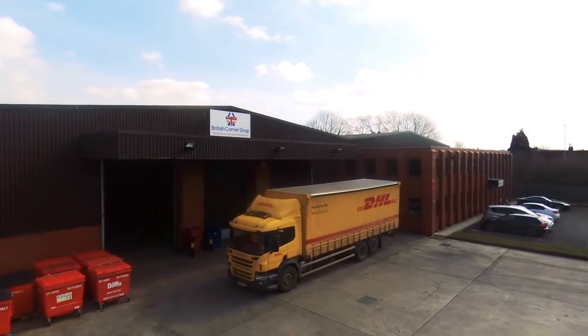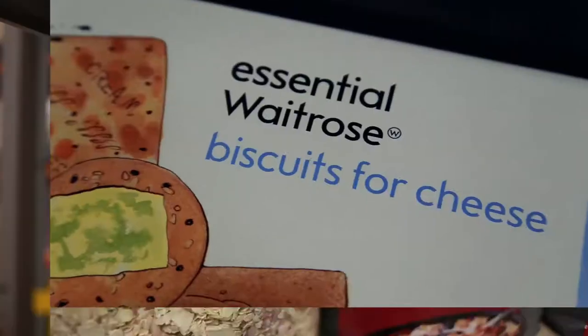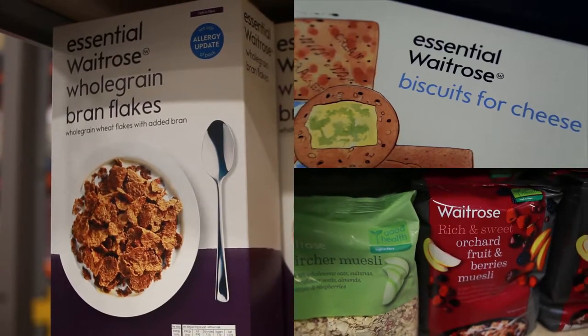Welcome to British Corner Shop, the British brand export company, supplying the world with Britain's favourite brands. We supply ambient and chilled products from Britain's biggest brands and specialist niche items, including an extensive range of premium Waitrose groceries.